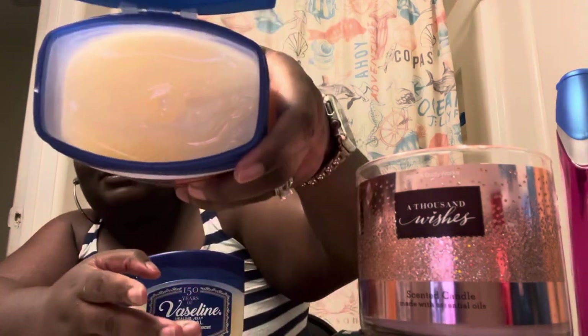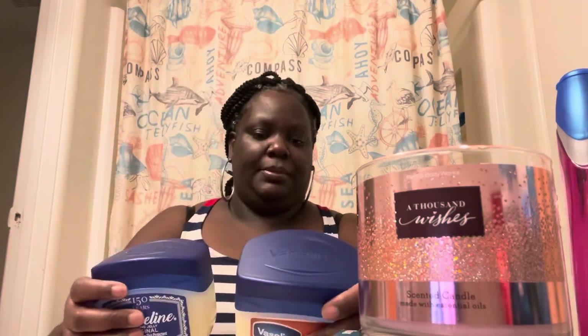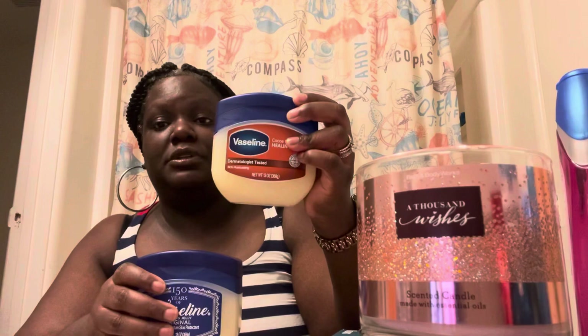I also have this Kind cocoa butter healing jelly — it probably does the same thing as the other one. It looks like it was brand new but somebody dipped into it once. My husband probably gave this one to me since he doesn't like beauty-scented things. He doesn't like anything with scents unless it's a musk scent.